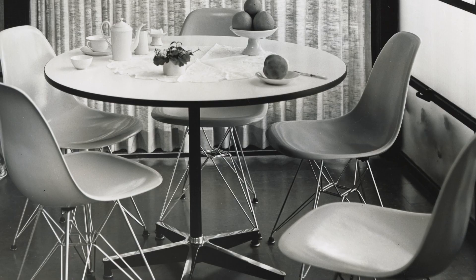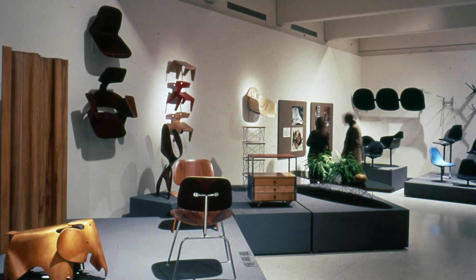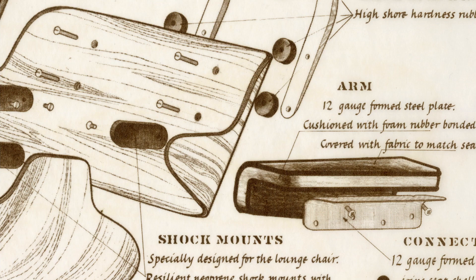Ray and Charles Eames, on the other hand, really took a more kit-of-parts approach. Charles has this very famous quote: it's all about the connections. And you look at really any of their furniture pieces, and it is about how they come together and how you can do that over and over again.